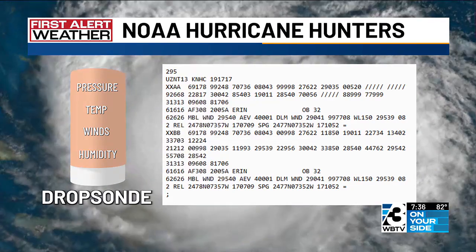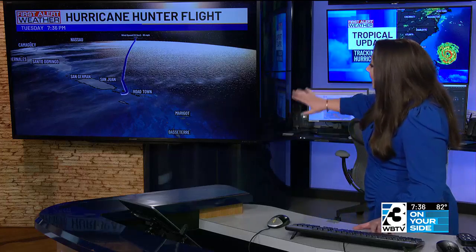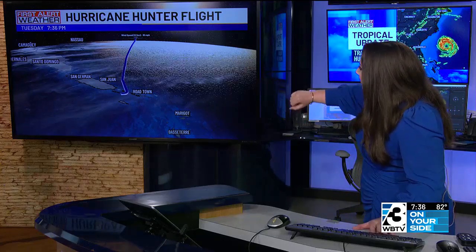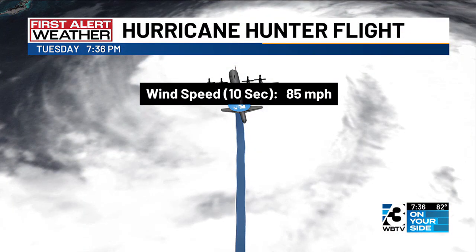There are hurricane hunters flying through Aaron right now as we speak. Looking at some of the latest winds, I've seen about 60 mile per hour winds. I want to show you what they're dealing with — the latest track coming off of Puerto Rico and then flying over the eye of the storm is still ongoing. Just in within the past couple of minutes, they're starting to see higher wind gusts — the highest wind speed over a ten-second average time frame is now 85 miles per hour.